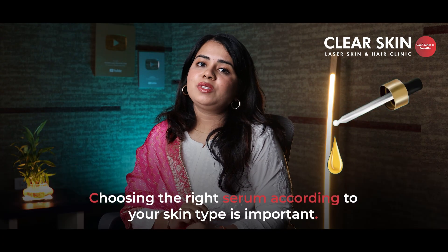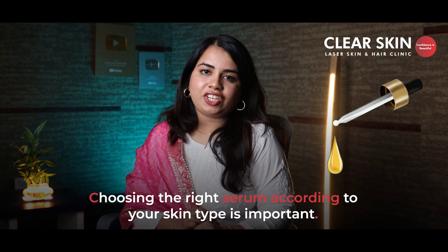But here's the thing: your skin doesn't need more products. It needs just the right one. And serums, when chosen correctly, can change everything.